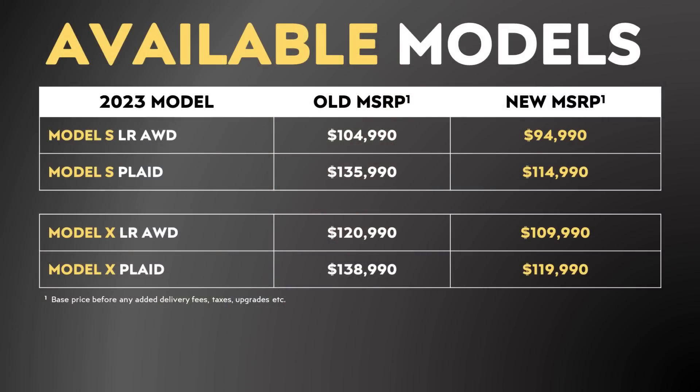If you're in the market for a Tesla Model S or X in the United States, you can also see that Tesla reduced those prices quite a bit as well.